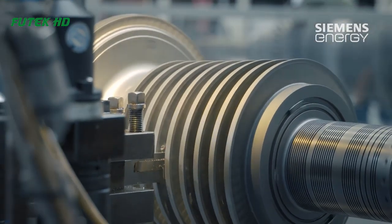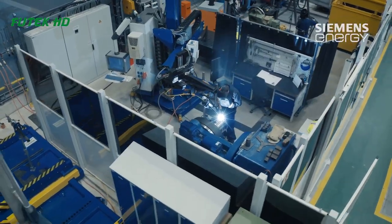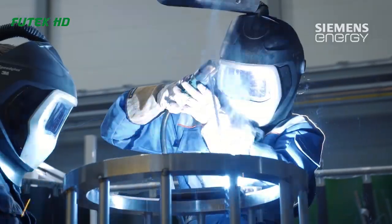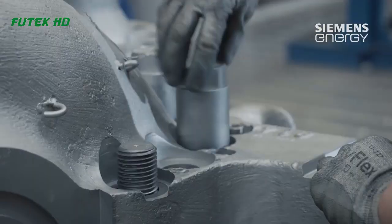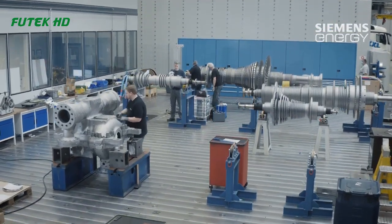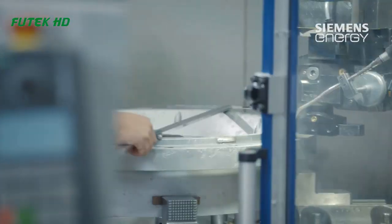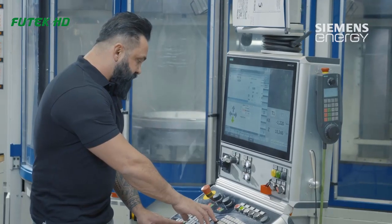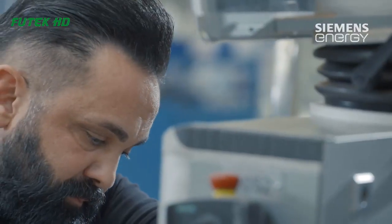Bearings and seals are then installed to support the rotor and prevent steam leakage. The bearings are designed to reduce friction and support the weight of the rotor while allowing it to rotate freely. The seals are used to prevent steam from escaping and damaging other components of the turbine.